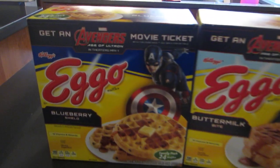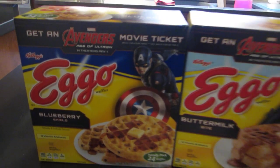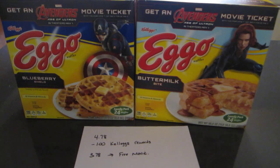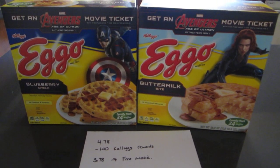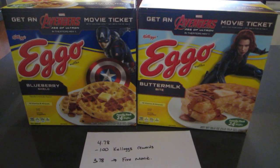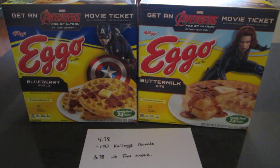You have to look for the boxes that say 'Get an Avengers movie ticket' on the front. Be careful because some of the boxes say 'Get $6 towards a movie ticket' and you have to buy three boxes to get the $6. So make sure you find the box that says 'Get an Avengers movie ticket' — just one box of Eggos gives you the ticket.